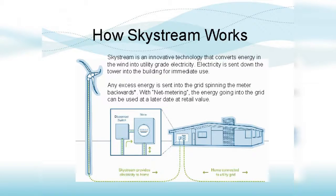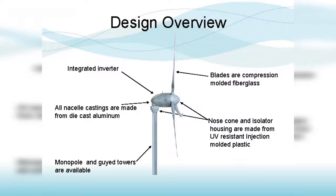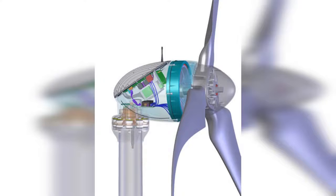Kicking off our list is the Southwest Wind Power Skystream 3.7. With its sleek design, quiet operation, and reliable performance, this turbine is perfect for residential use. Boasting a power output of 2.4 kilowatts, it provides a sustainable energy solution for your home.